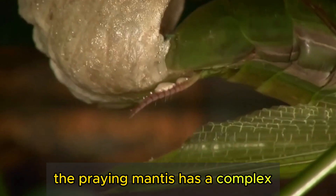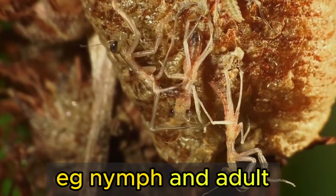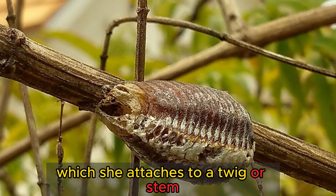The praying mantis has a complex life cycle that includes three stages: egg, nymph, and adult. The female lays her eggs in a protective case called an ootheca, which she attaches to a twig or stem.